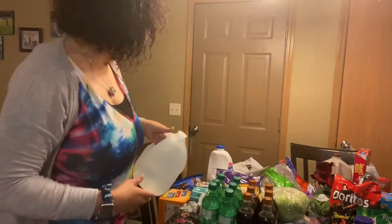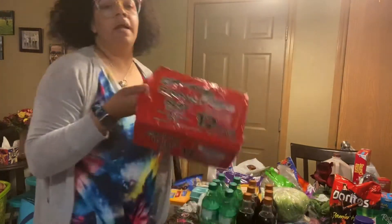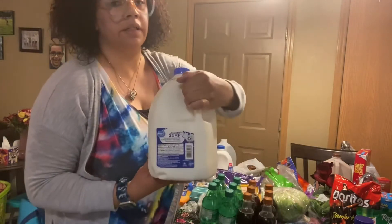A big thing of water, pop-tarts, and then beef ramen.